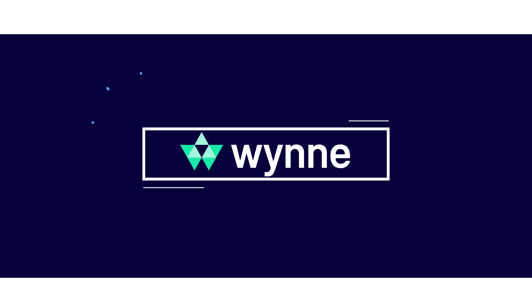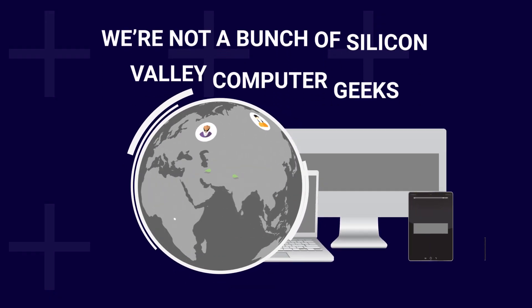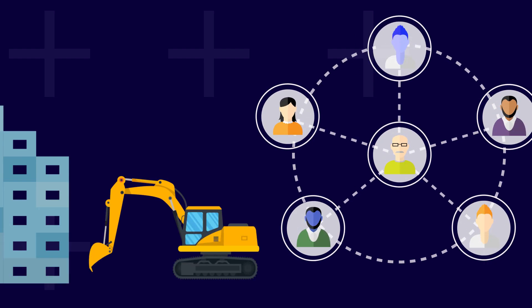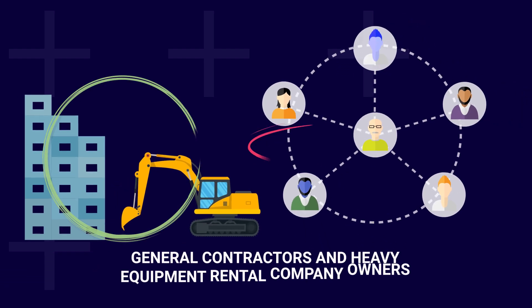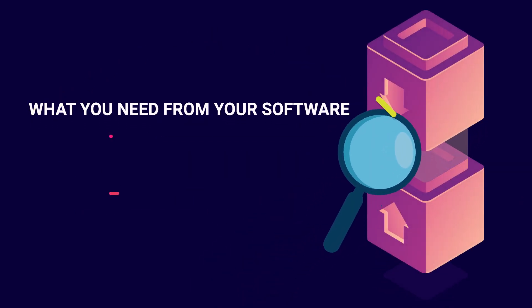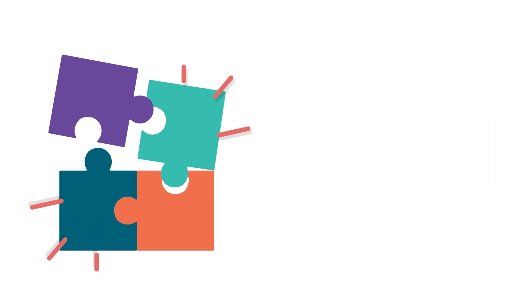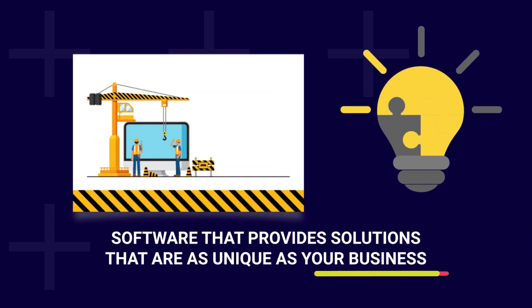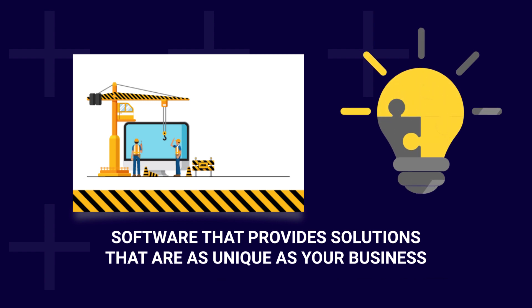We are WinSystems, and we're sitting right where you are right now. We're not a bunch of Silicon Valley computer geeks — we were general contractors and heavy equipment rental company owners just like you. This puts us in a unique position. Having been where you are, we know what you need from your software, and no plug-and-play out-of-the-box solution will cut it. You need software that provides solutions that are as unique as your business is.